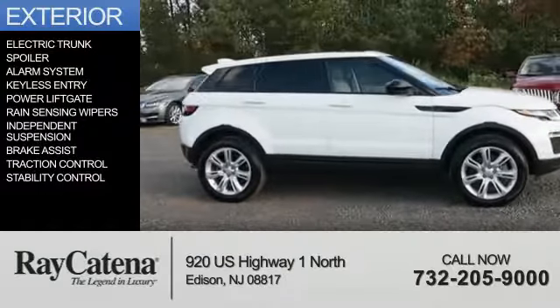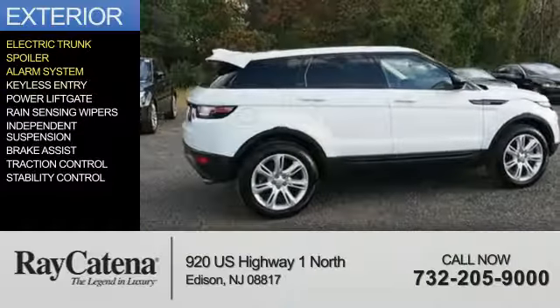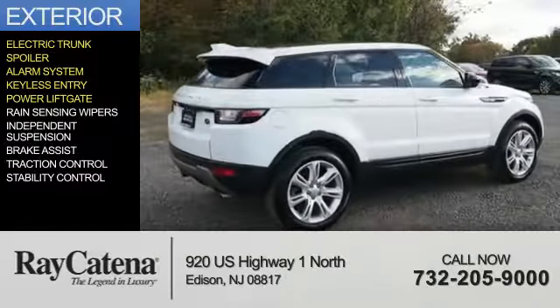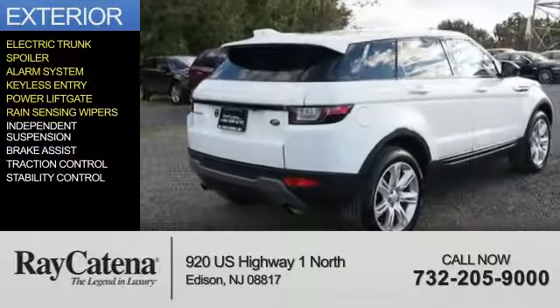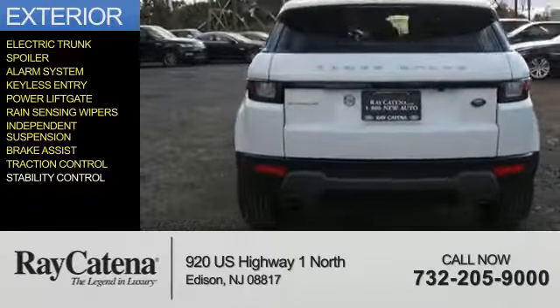The features include electric trunk, a spoiler, an alarm system, keyless entry, power lift gate, rain-sensing wipers, independent suspension, brake assist, traction control, and stability control.